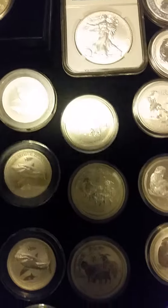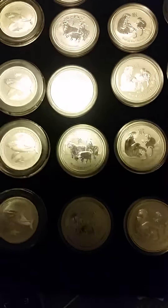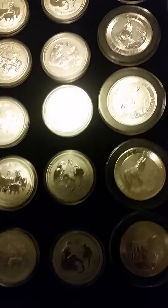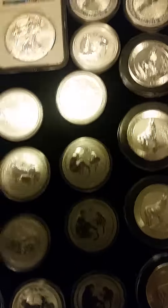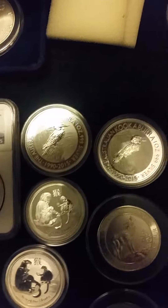Then we go down to some half-ounce Perth Mint 2015 goats, over to 2016 monkeys, and we have a couple of 2015 Perth Mint kookaburras.